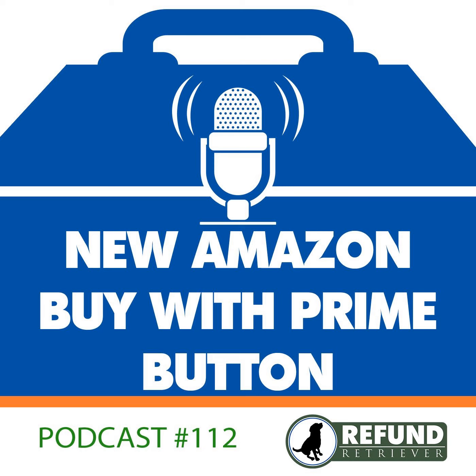Amazon is going to need to expand and maintain their warehouse network to support the increased demand from Buy with Prime, because it's probably going to be a pretty big deal. For merchants with inventory already in Amazon fulfillment centers, all you have to do is authorize Amazon to use your inventory stored in the fulfillment center to fulfill your Buy with Prime orders.